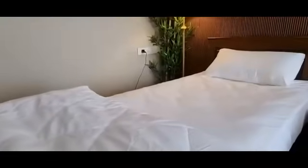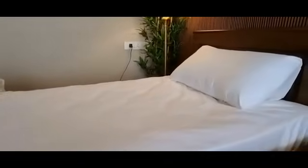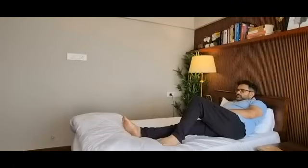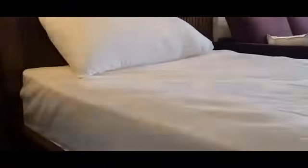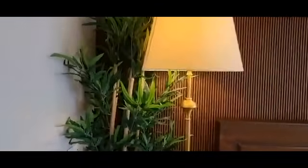Earlier I did not have any bed in this room — I had only a sofa cum bed. But this time I decided to add one single bed so that whenever I am tired, I can come and lie down here. White is my favorite color, so I always prefer white bed sheets and white comforter. I have also added a side lamp and a bamboo tree — the lamp cost around 7,000 and the bamboo tree around 6,000.